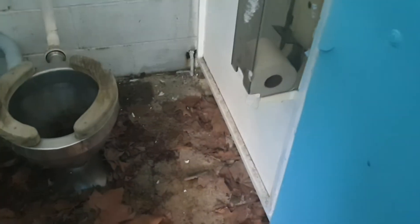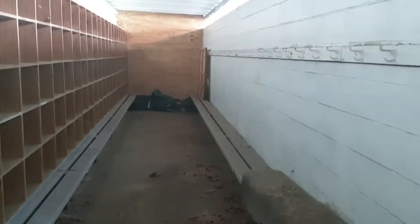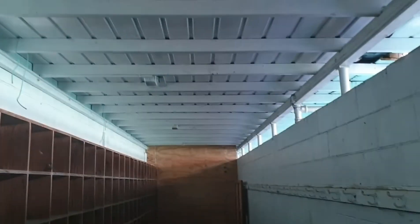Wow, there's still toilet paper in the toilets! These are the changing rooms. I wonder if the water's on - probably not. That one's a hot tub. Changing rooms, changing rooms - all the lights up there.